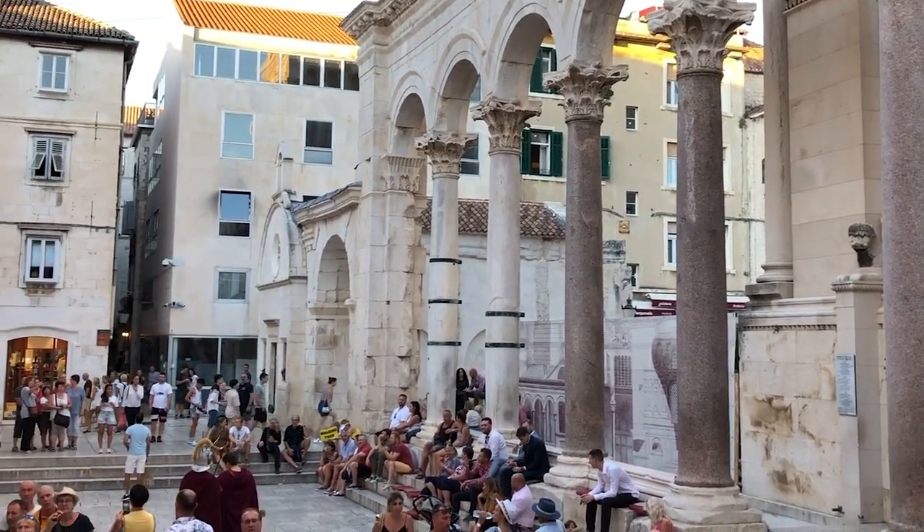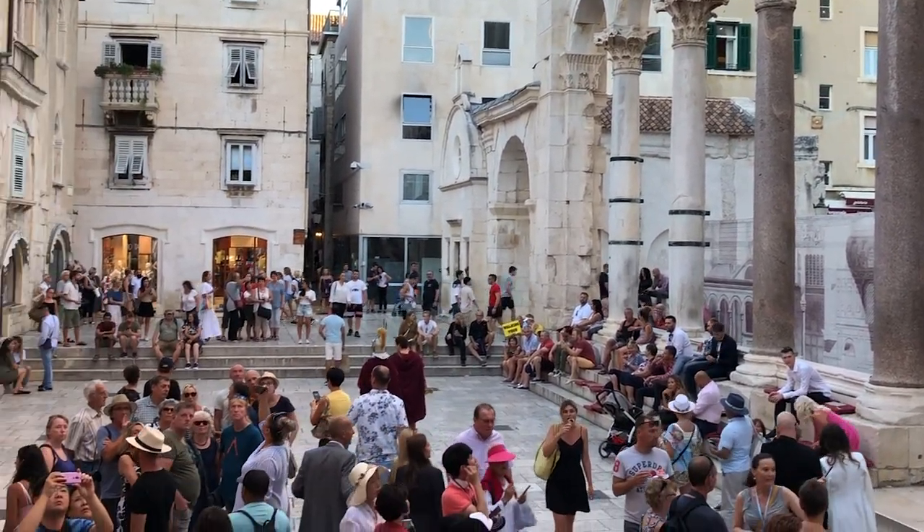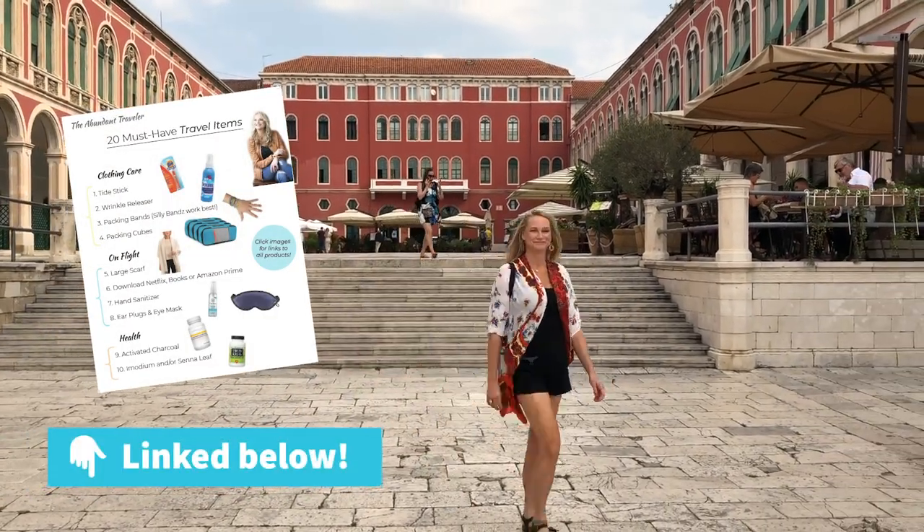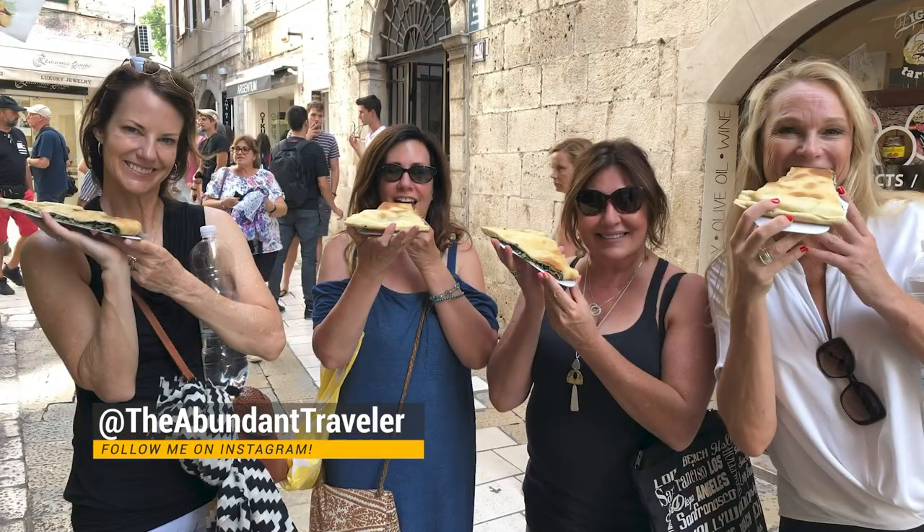Are you interested in must-have travel items? Go to the description below and click on the 20 must-have travel items I take on every single trip. One of my favorite things we did in Split was a food tour with Lucy — I'll put the information in the description below. We booked her through Airbnb and she is local, very knowledgeable, and an absolute foodie. In Croatia they want to feed you, so there is plenty of food to be had on Lucy's food tour.